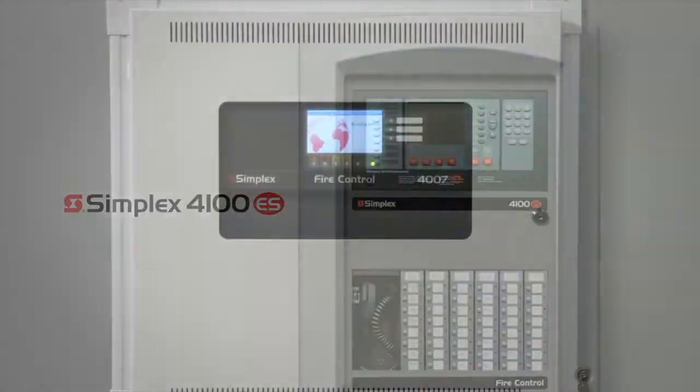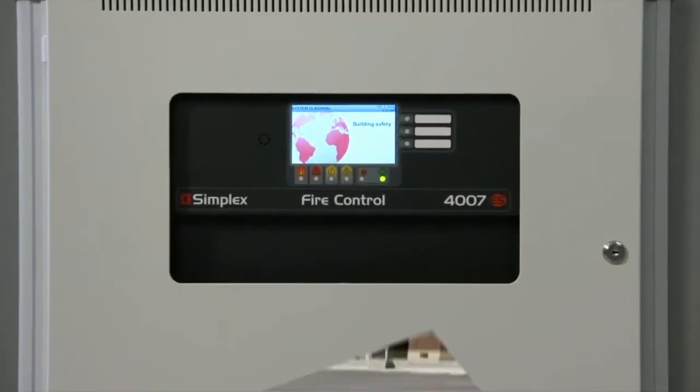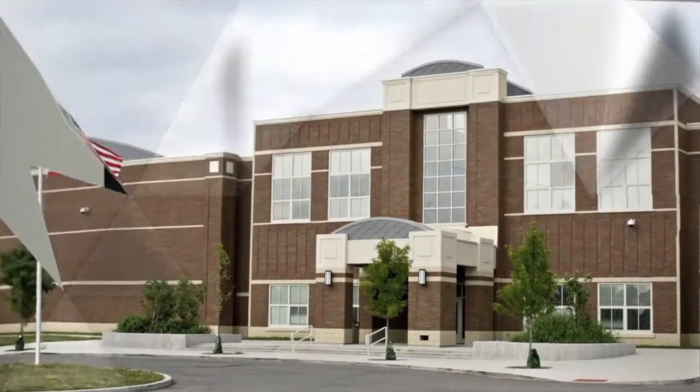When it comes to smaller facilities, the Simplex 4007ES fire panel delivers that same outstanding performance.